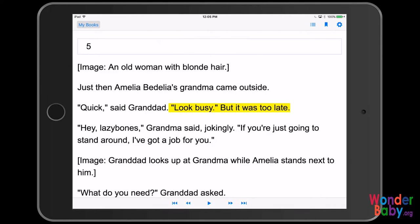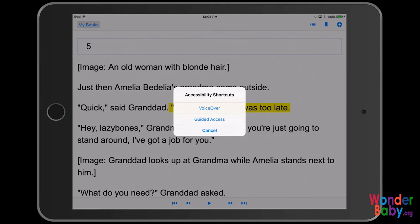It picks up where we left off the last time my daughter was reading this book. What I can do is turn on VoiceOver — I triple-clicked the Home button, and it gave me the shortcuts, and I'm just going to tap on VoiceOver.